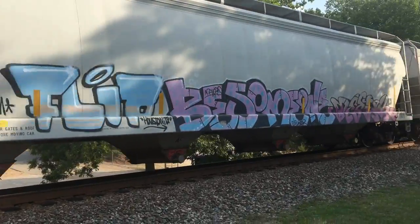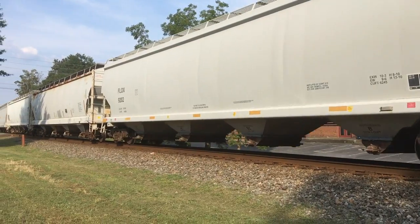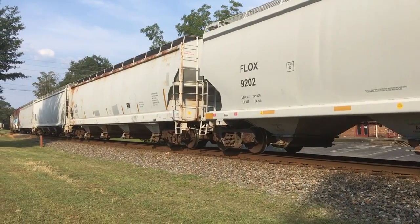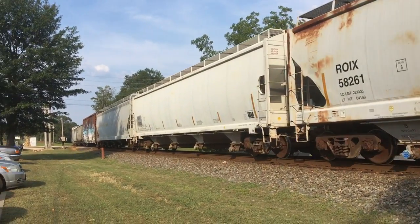Unusual hopper-car graffiti. What? After those hopper-car guys.